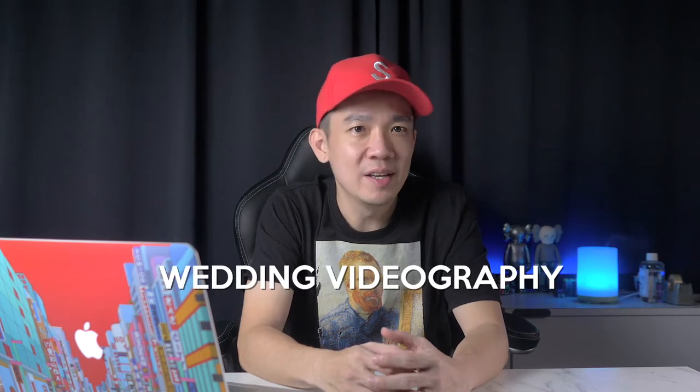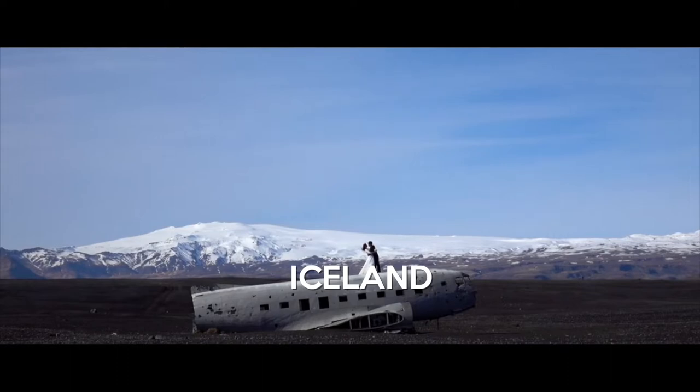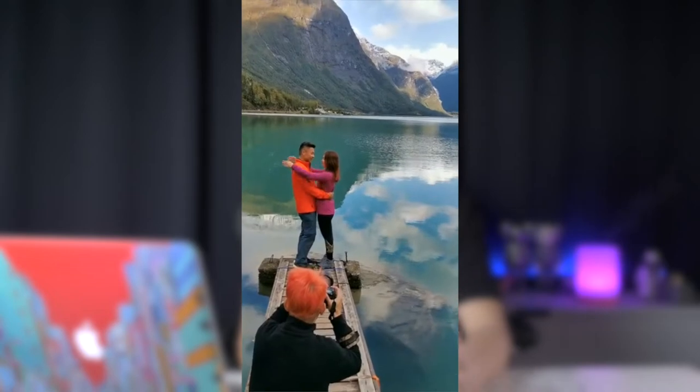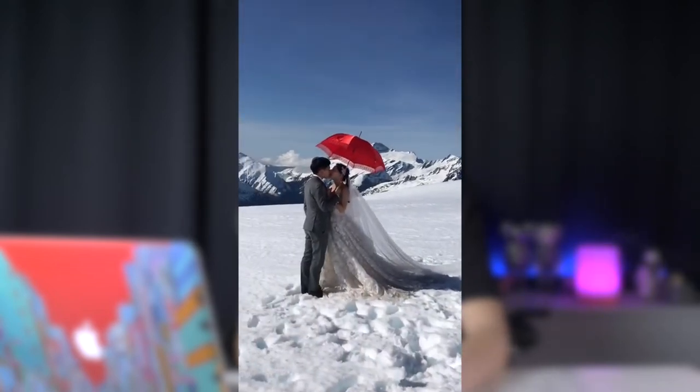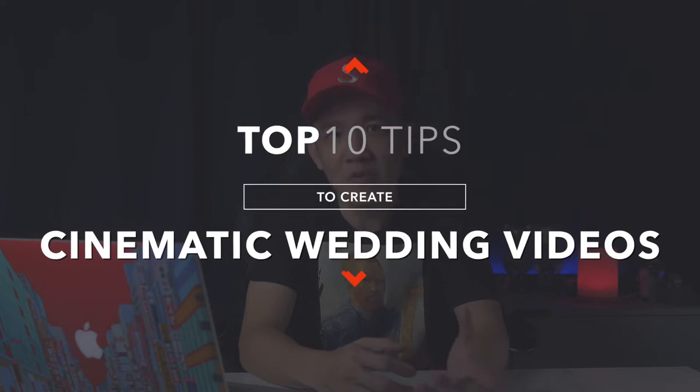I believe that during this circuit breaker, a lot of new videographers would have learned a few lessons on wedding videography either on YouTube or some free online courses. For myself, I've been doing weddings for about 12 years now and this job has brought me to places like Iceland, New Zealand, Norway and many more doing what I love most, creating memories along the way. So in this video, I will talk about the top 10 tips to create cinematic wedding videos. Let's dive right into it.